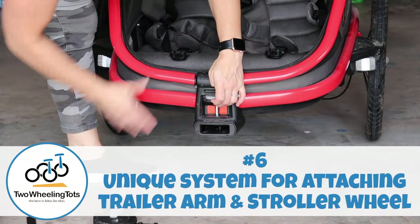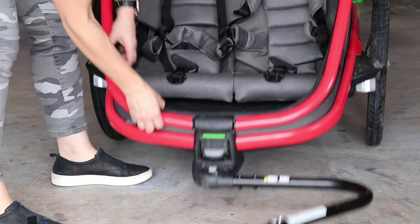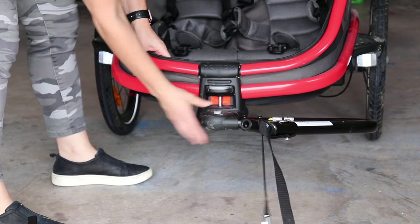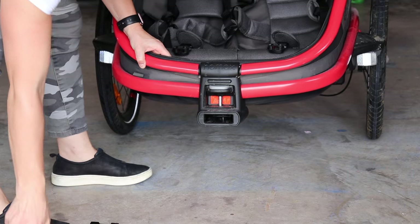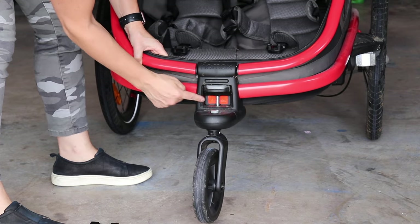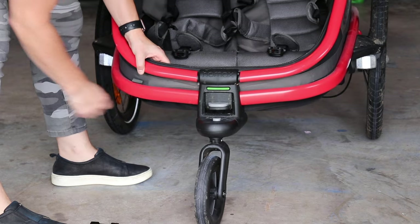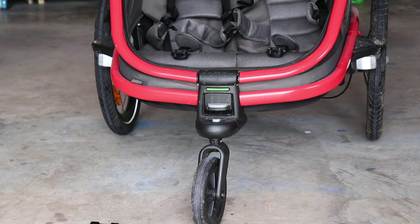Number six: the Outback has a unique system for attaching the trailer and stroller wheel. Converting the Outback from trailer to stroller or jogger is quick, easy, and tool-free. We've tested a lot of trailers and Haymax's unique system is absolutely stress-free. Swapping out conversion kits only requires pushing two buttons and sliding up a lever. To ensure a proper mount, the green window on the trailer mount means the conversion kit is locked in and ready to go, while the red window is a warning that the kits are not properly installed.